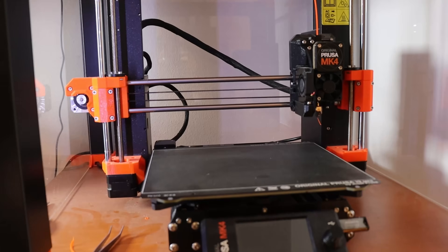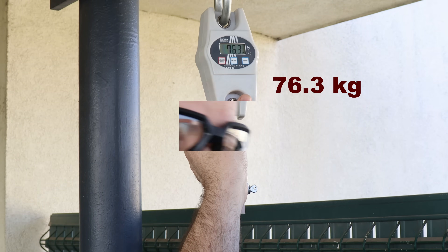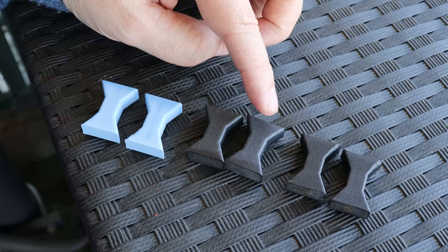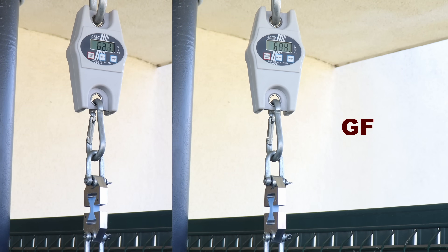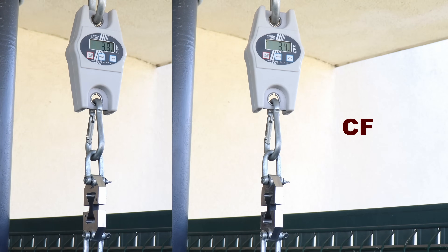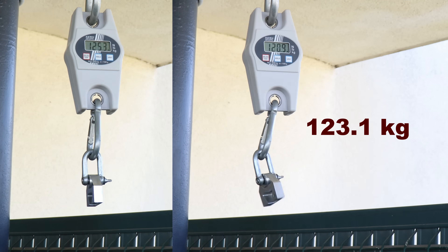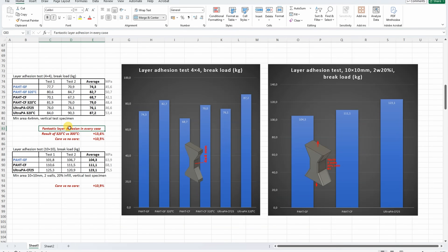Just to understand how good this layer adhesion is — Prusament PETG printed horizontally, the same material used for 3D printed parts on Prusa MK3 and MK4, breaks much easier — you get the point. The two-wall, 20% infill objects also show bigger differences between the core and regular carbon fiber version, similar to what I noticed with Siraya filament. In summary: printing at 320 degrees Celsius improved layer adhesion by approximately 14%, and the core version has better layer adhesion by approximately 11%.